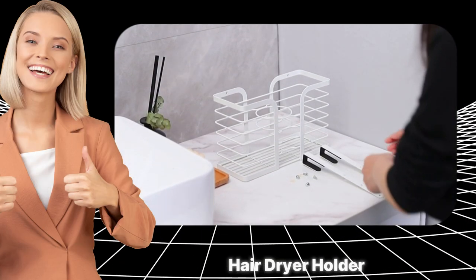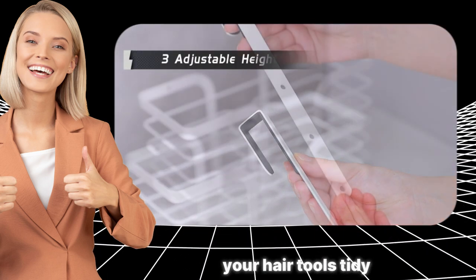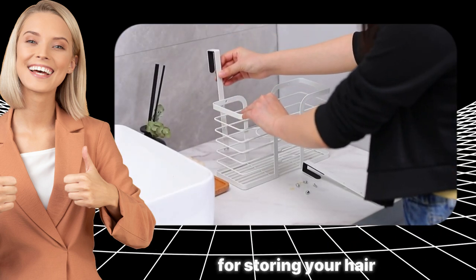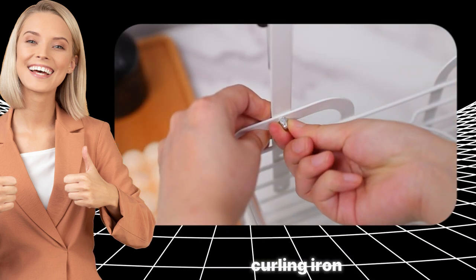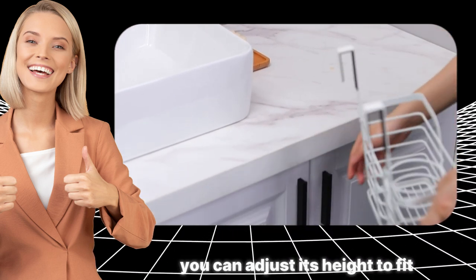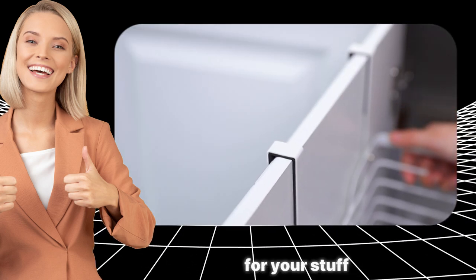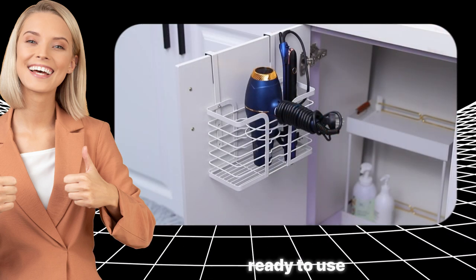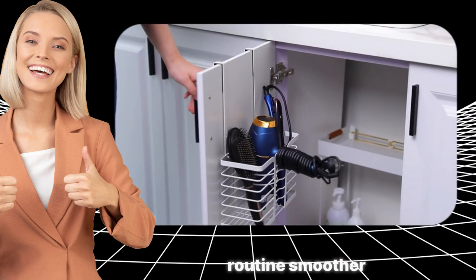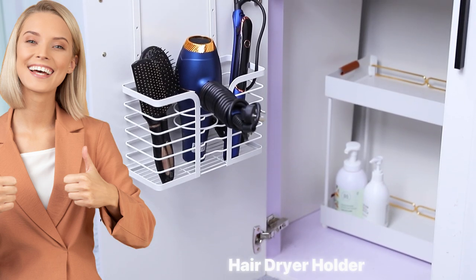The Voyage Hair Dryer Holder is like a handy friend for keeping your hair tools tidy. It's all in a clean white color and perfect for storing your hair dryer, flat iron, curling iron, and straightener. The cool part? You can adjust its height to fit your tools just right. No more searching for your stuff — it's right there, ready to use. It's an easy way to keep your bathroom neat and make your daily routine smoother. Get your hair tools organized with the VUIGI Hair Dryer Holder.